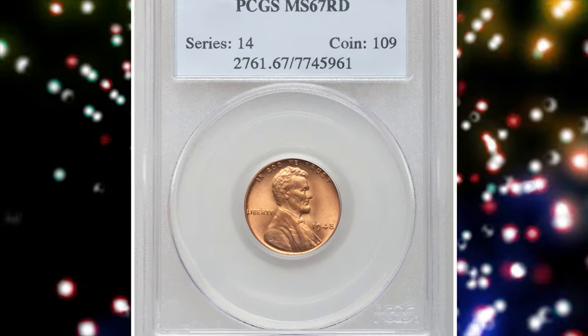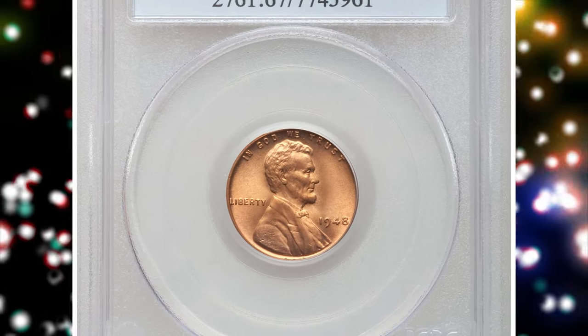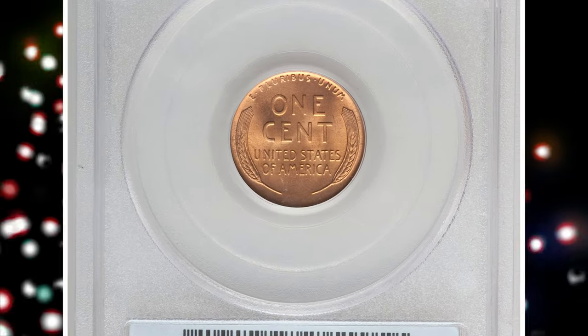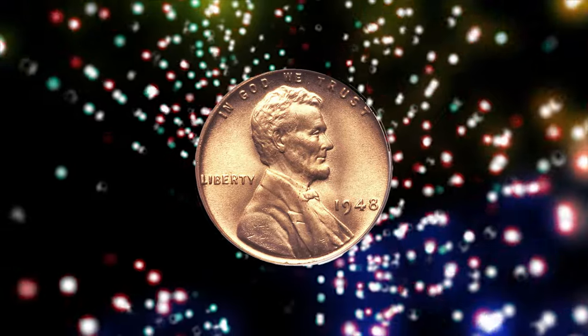Number 6. This is a 1948 Lincoln Cent graded in Mint State 67 red by PCGS — a boldly struck,